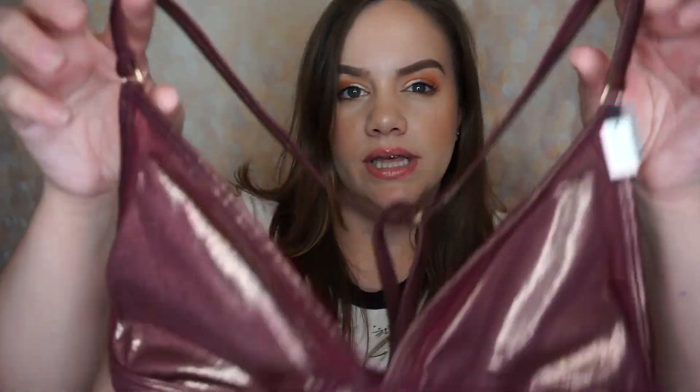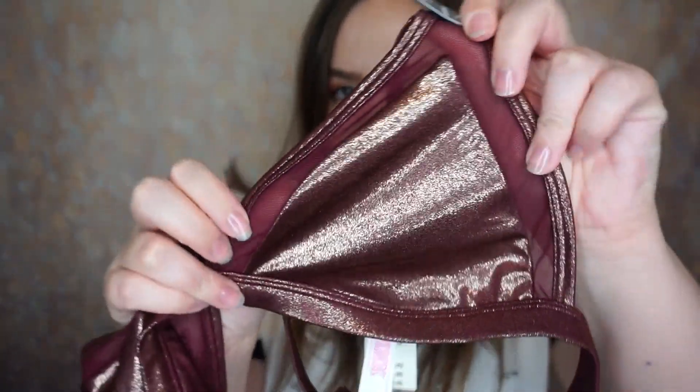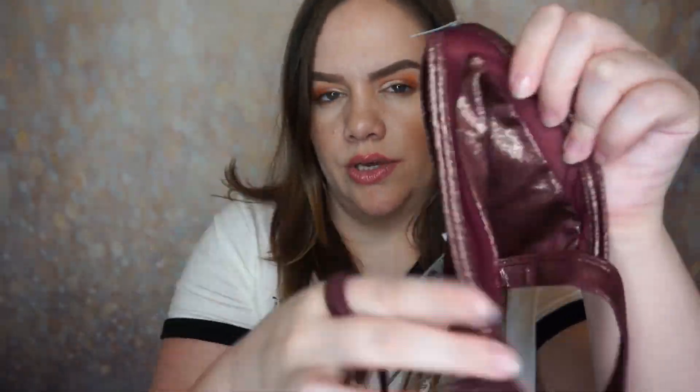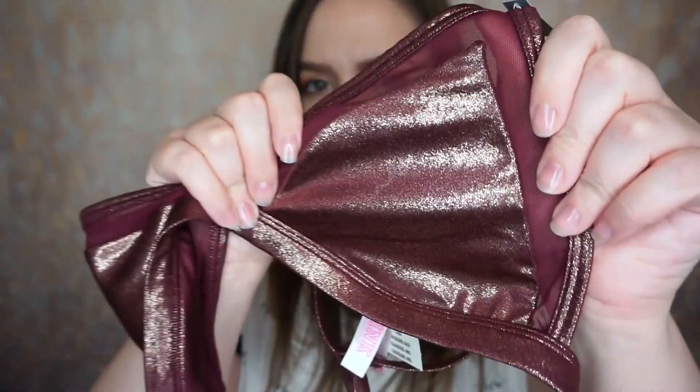This one also caught my eye — also from Pink, same price: $9.99, about $7.50 after the additional 25% off. It's a little metallic and shiny with a sheer insert around the triangle area. I love the sparkly material, and in the back it's like a little t-strap down the middle. It would be really cute under something sheer or in a picture.